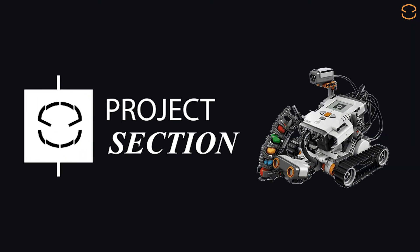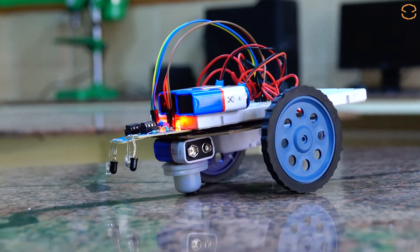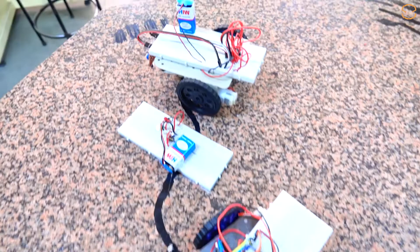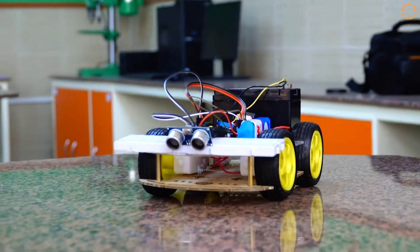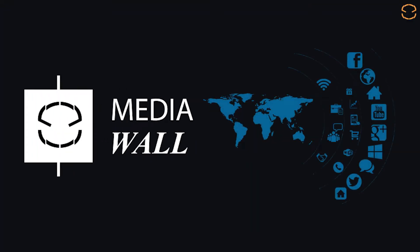Project Section: A section where the project to be worked upon is displayed along with its circuit diagram, components, and other necessary details. The project section exhibits the projects kids will work on for a certain period of time. Continuous exposure to a certain project helps register its technicalities easily.